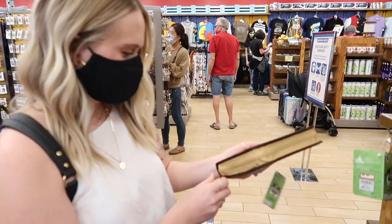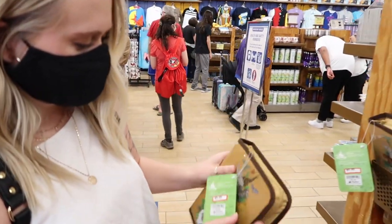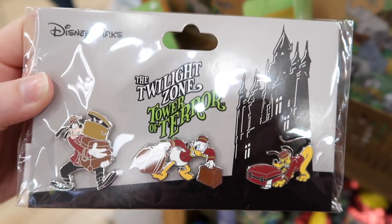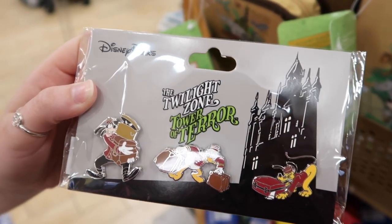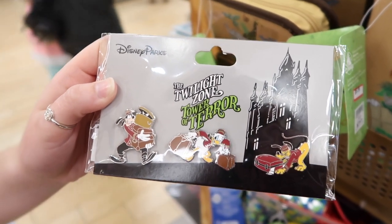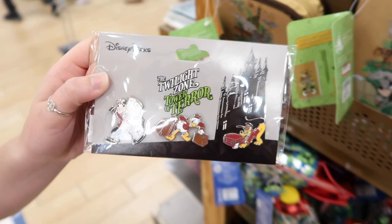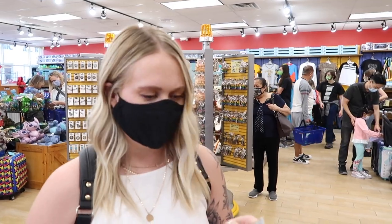They have these really cute little stationary kits for school — it has paper, pencils, and all kinds of cute Animal Kingdom themed stuff. They're only $9.99. Yesterday we were at the pin trading store and saw the new version of the Tower of Terror pins — they've changed all of them. So now you can get the older collection, usually $19.99, for only $9.99. Even though I like the newer ones a little better, it's still really cool to get three pins for that price.